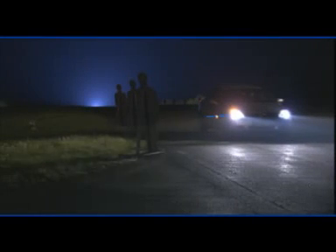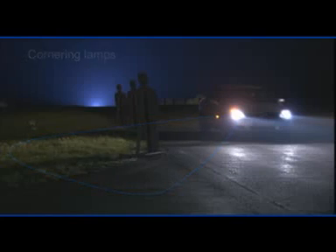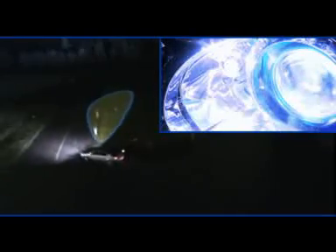The integrated halogen cornering light is an effective addition to the dipped beam light in narrow curves. It's switched on automatically in addition to the dipped beam light, and is dependent on speed, the use of the turn signal, and the steering angle.